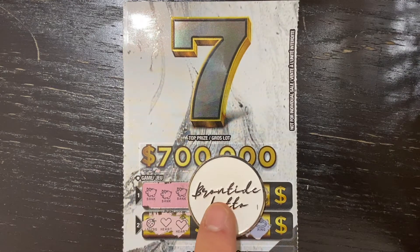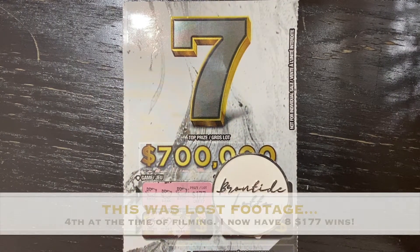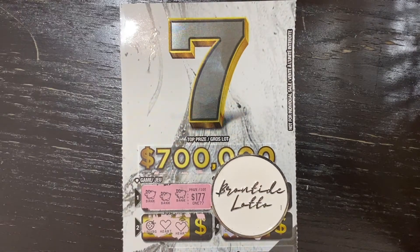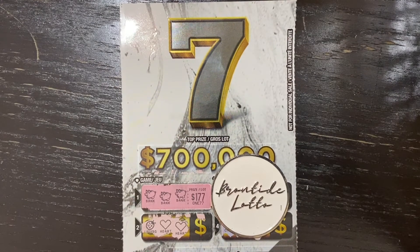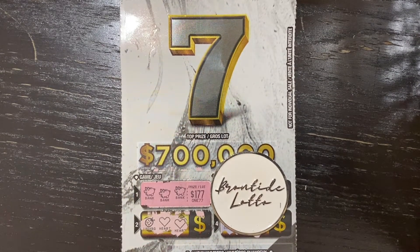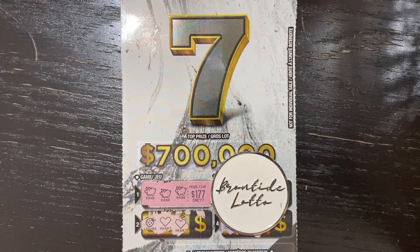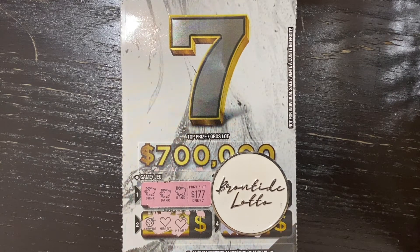What did I win under there? A hundred and seventy-seven dollars! This is my fourth $177 find, and on a different color seven each time — I found it on the last three: the blue, green, and gold, and now I found a $177 win on the gray seven. That is awesome — so happy with that. Even though the previous video was not a win, this made it all worth it. Appreciate you watching, thank you so much for sticking to the end to see this amazing win. Happy scratching everyone, take care, stay safe, and we'll see you next time.